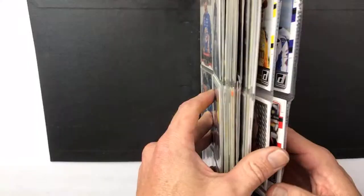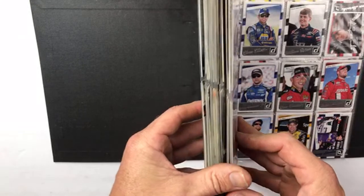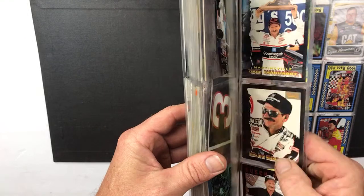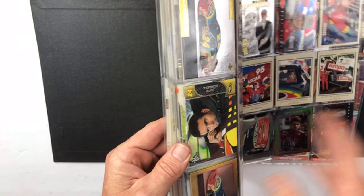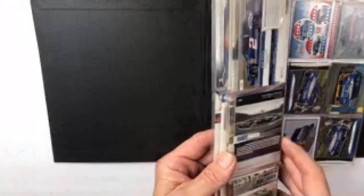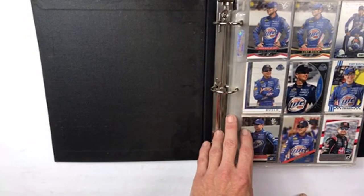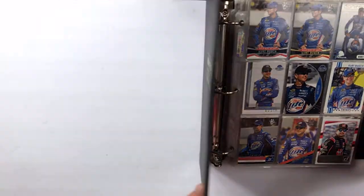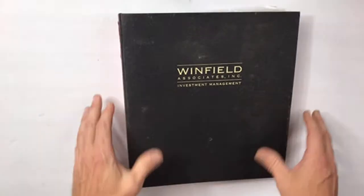One, two, three, four, five, six, seven, eight, nine, eleven, twelve, fourteen, fifteen, sixteen, seventeen, eighteen, nineteen pages — some of them are double pages. So nineteen pages of NASCAR — that's NASCAR lot number one. Happy bidding.